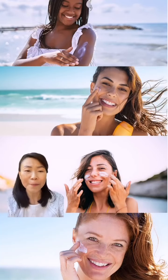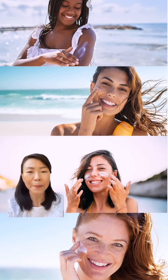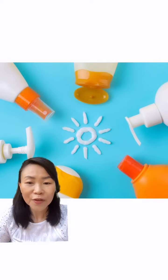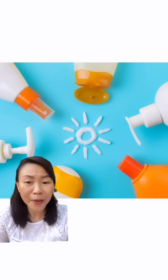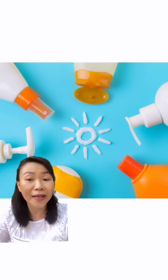We will explore how sun impacts each skin phototype differently, from the risk of sunburn to hyperpigmentation, and most importantly, how to combat these with the right sun protection. So get ready for some practical tips, product recommendations, and some myth-busting that will change the way you see sunscreen and sun protection.